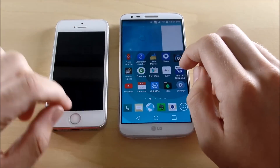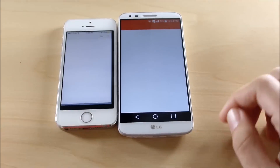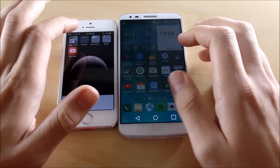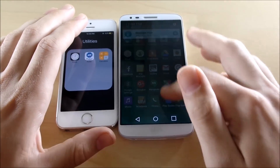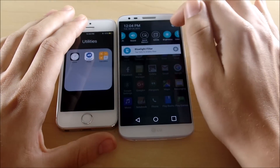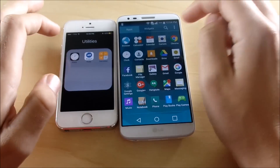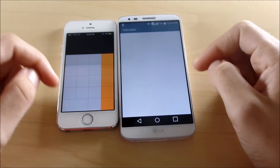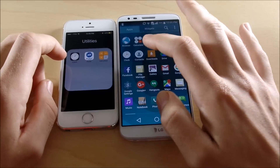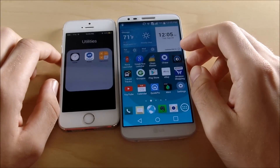Let's get into app switching speeds. Starting with Calendar — we're into Calendar on the iPhone first; the G2 goes back to the home screen quicker. Let's go to Calculator — Calculator is quicker on the iPhone. Clock was about the same but looked slightly faster once again on the iPhone.